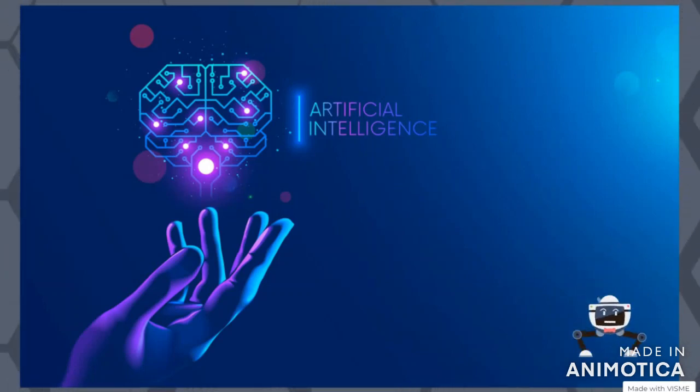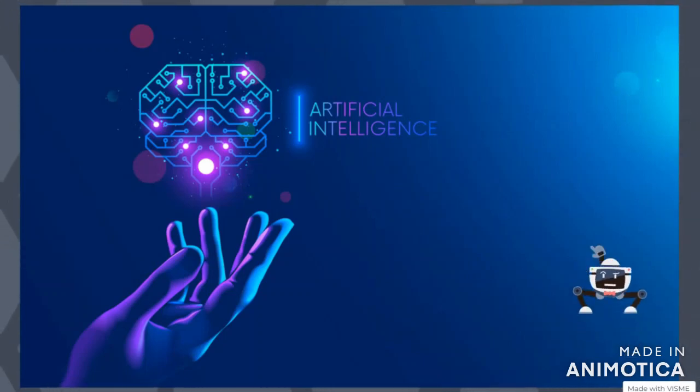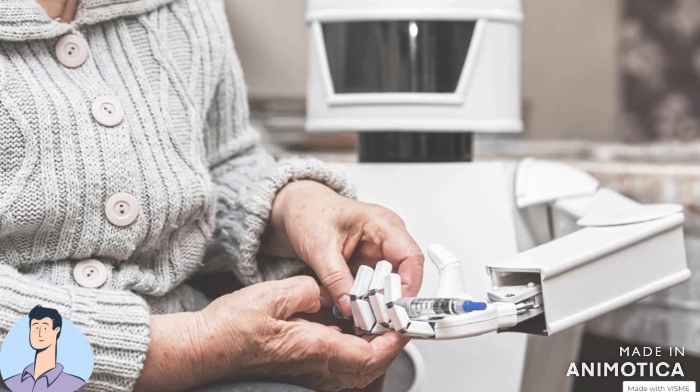Before going to the topic, we should understand what AI is and how it is important in our lives. Artificial intelligence, or AI, is the ability of a digital computer or a computer-controlled robot to perform tasks commonly associated with intelligent beings. We are going to present an idea based on the topic AI for elderly care.